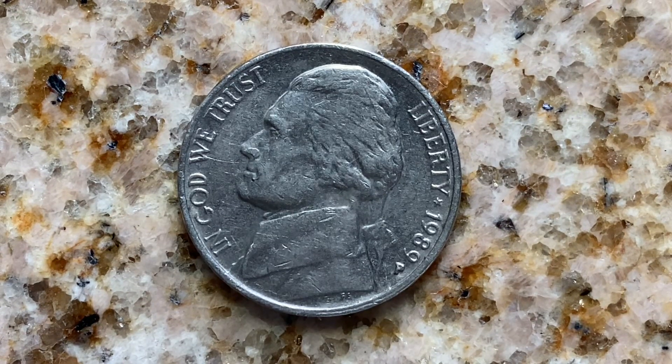This coin has a face value of 5 cents, but is worth $3.13 for one found in brilliant uncirculated Mint State 65 condition. This coin is composed of 75% copper and 25% nickel. 898,812,000 were produced, and this coin's weight is 5 grams.